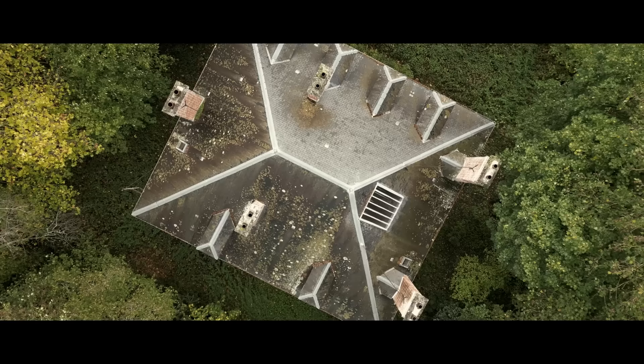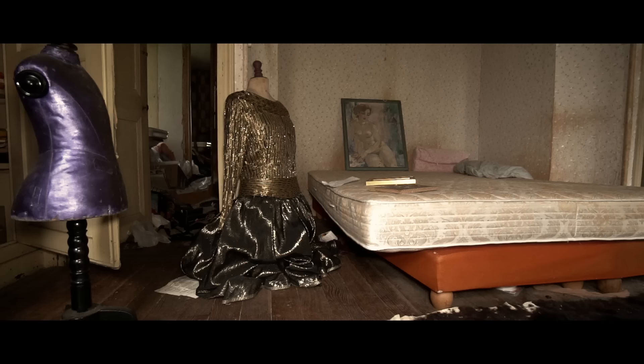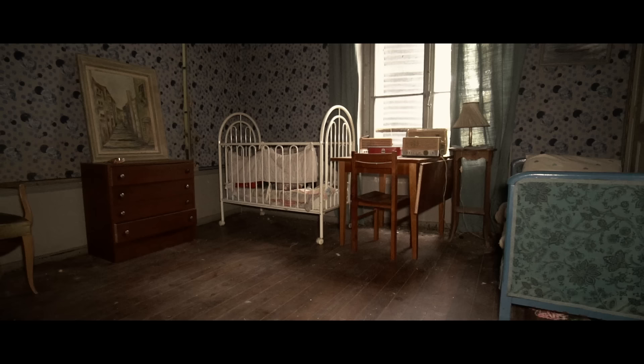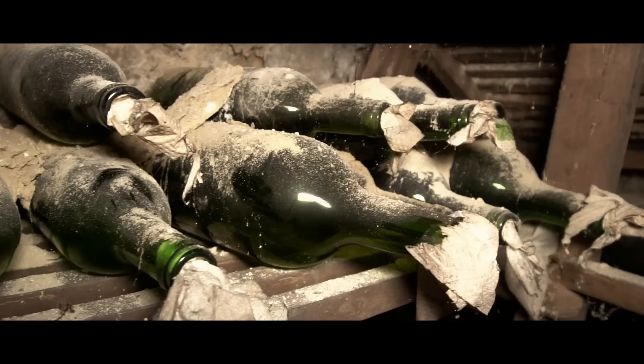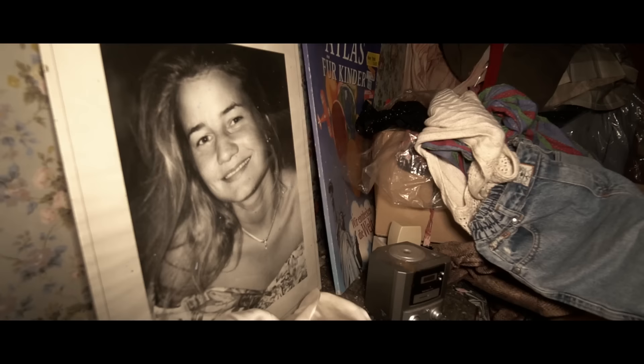Inside we find the family's whole life left frozen in time from when they left nearly a decade ago — children's toys, wardrobes full of clothes, and the beds still left made. A family's full life left to decay. Finding homes like this leaves more questions than answers: why did they abandon their home? Where did they go and why has no one claimed the family's possessions ever since? Join us as we take a look inside and see what remains.